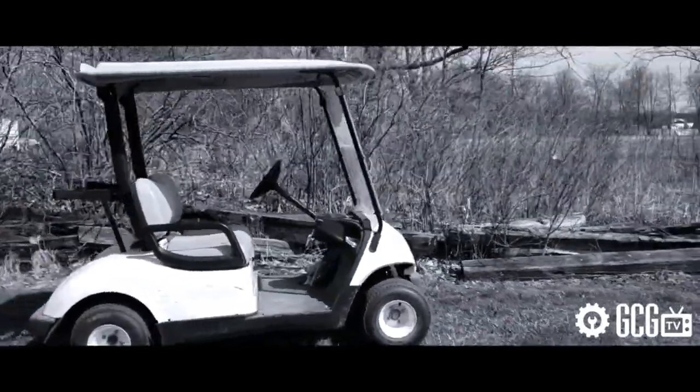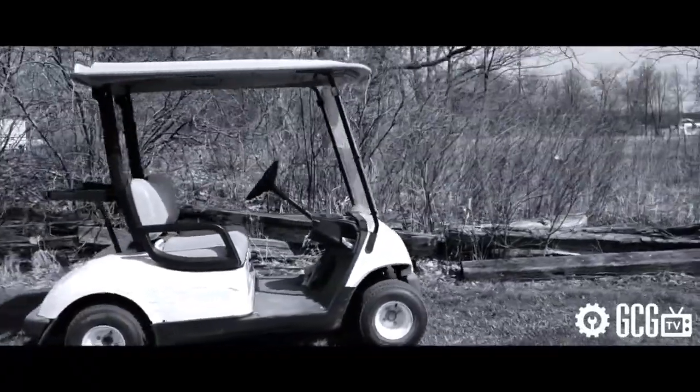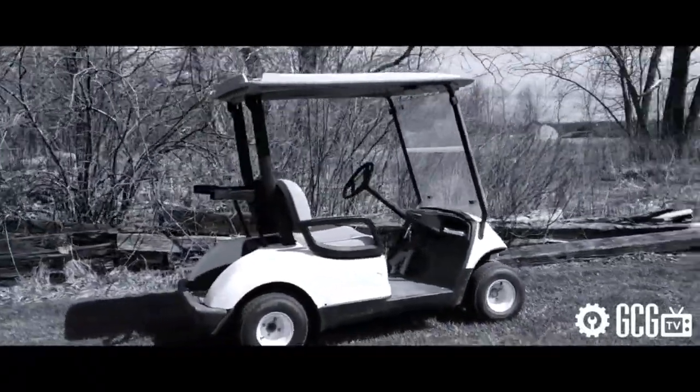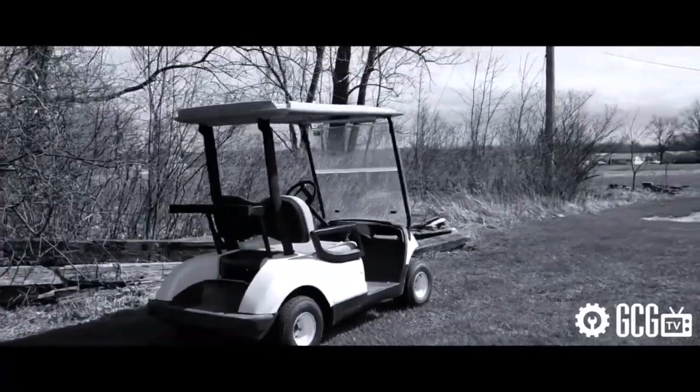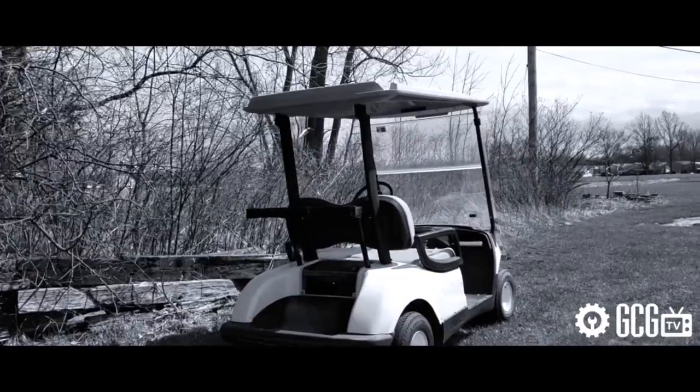For just a dollar a day, you can sponsor a golf cart that needs your help. A storage cover might be good too, just to keep it nice.